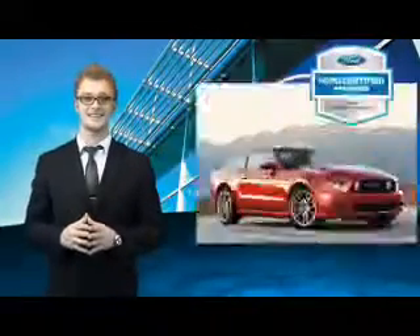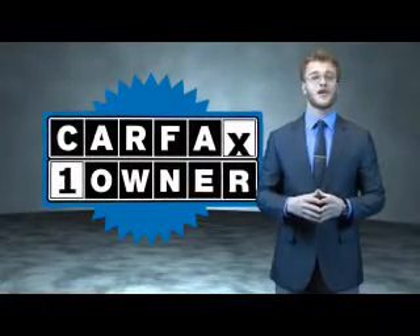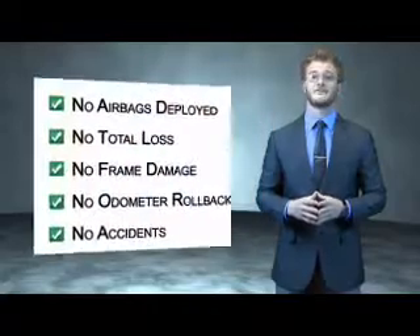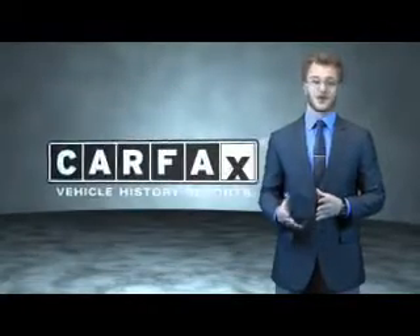Drive one today. This is a Carfax 100 vehicle which qualifies for the Carfax buyback guarantee. Be sure to find a complimentary copy of the Carfax Vehicle History Report online or contact the dealership. Just say, show me the Carfax.